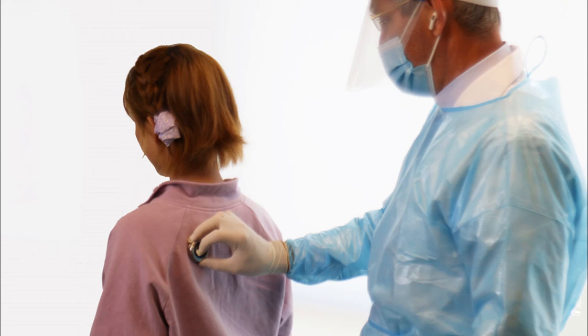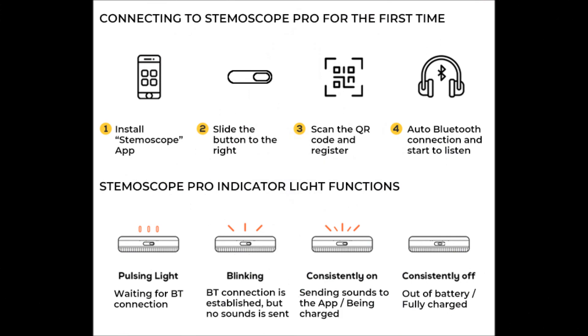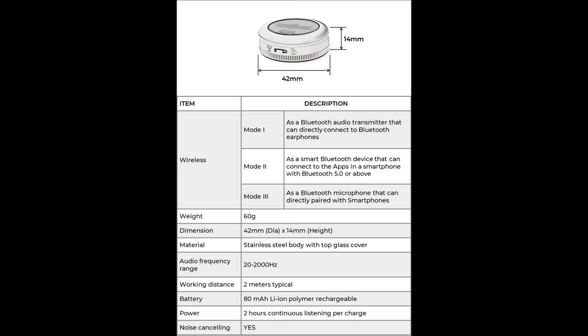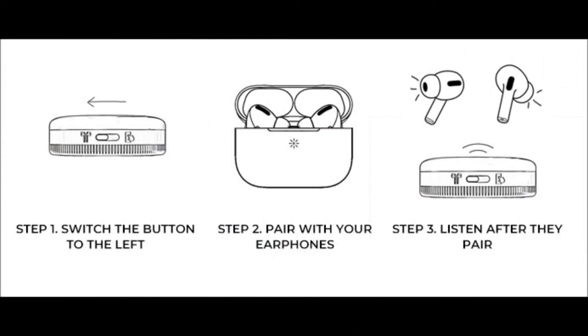The tubeless and wireless feature provides freedom for distance auscultation — you can even fix it on a selfie stick to keep a safe social distance. You can also hold the Steemascope Pro with a plastic bag; the tubeless and wireless design makes it easy to place in a one-time plastic bag, and the Steemascope Pro is so sensitive that audio quality is not affected by the plastic bag.